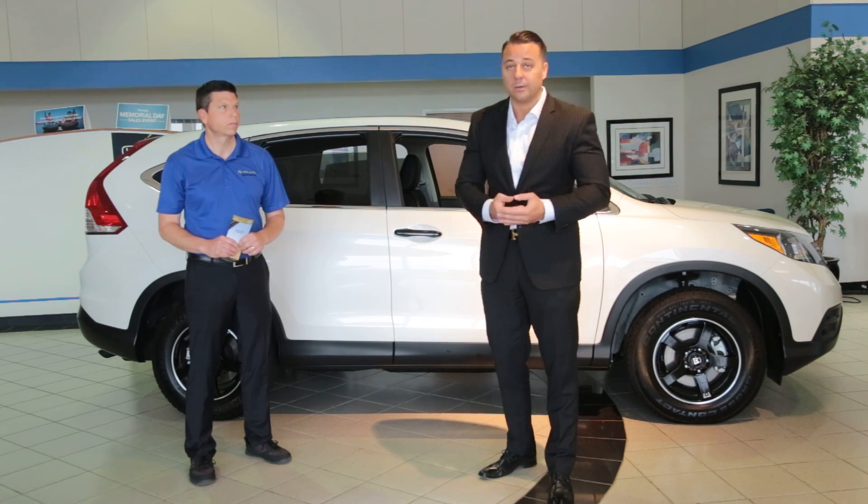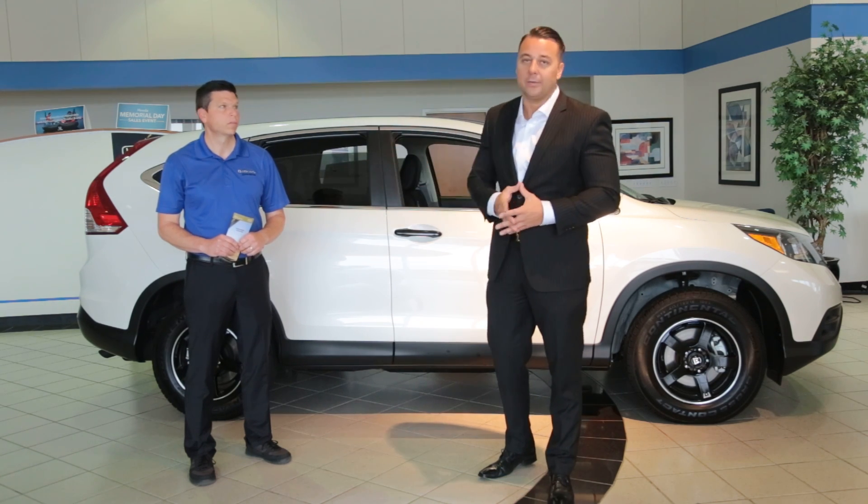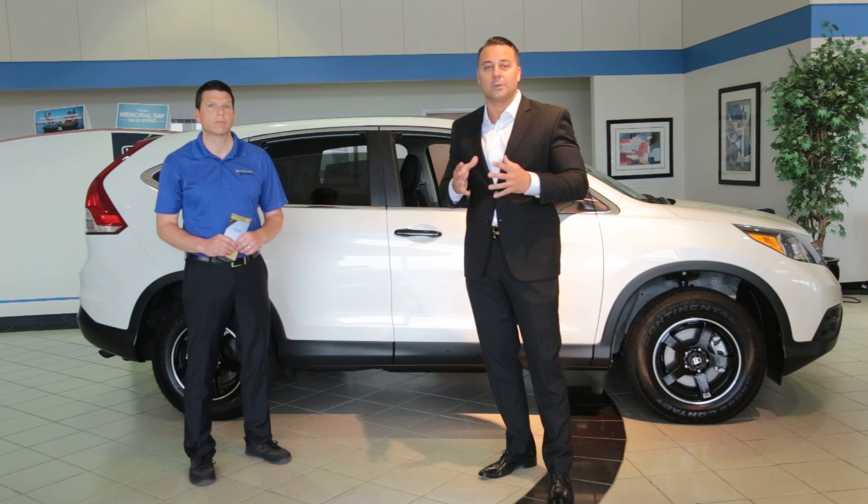Great vehicles, great inventory — new and pre-owned — great prices, unbelievable staff. Madison Honda is just the right thing to do.